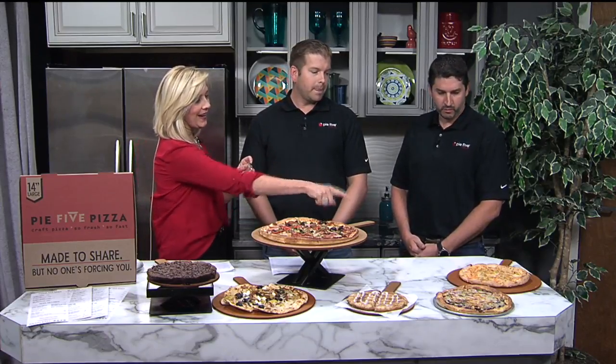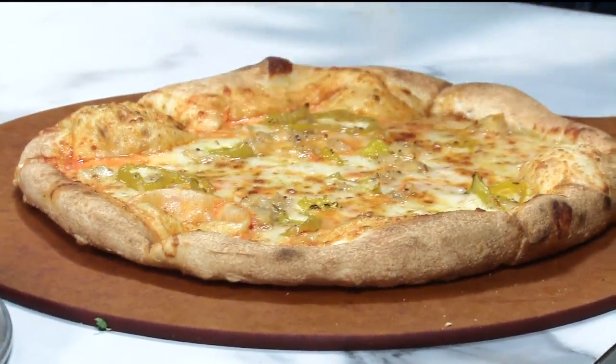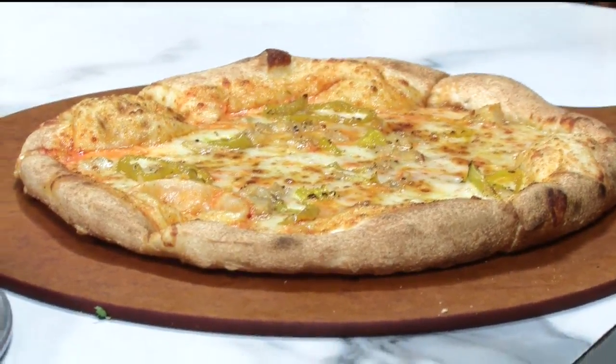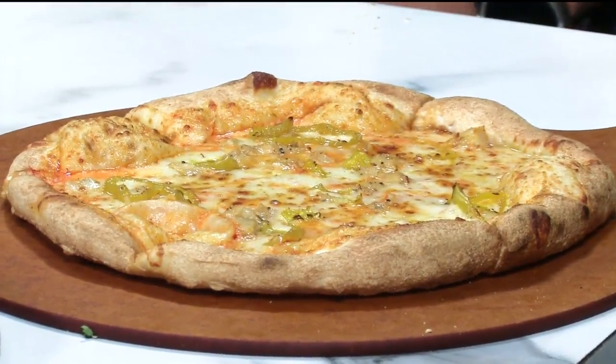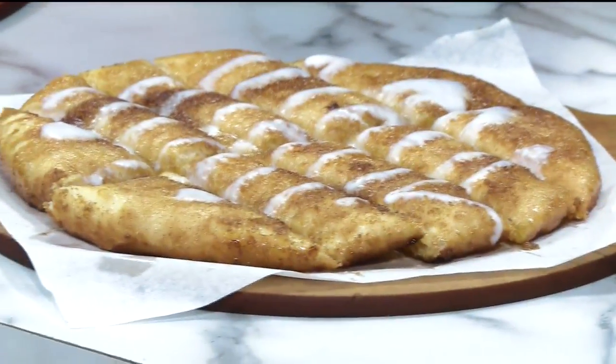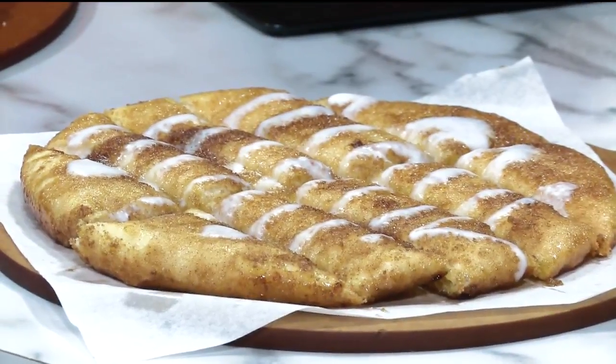This is our buffalo chicken. It has a buffalo sauce as the base on a traditional Italian crust, with mozzarella cheese, banana peppers, and grilled chicken. That looks delicious. We also have desserts — the cinnamon sticks out here with the icing on top. That's very delicious. So definitely come and get your pizza as well as dessert.